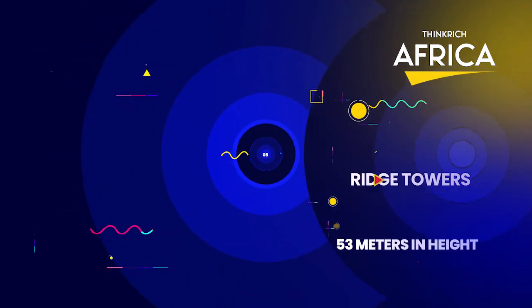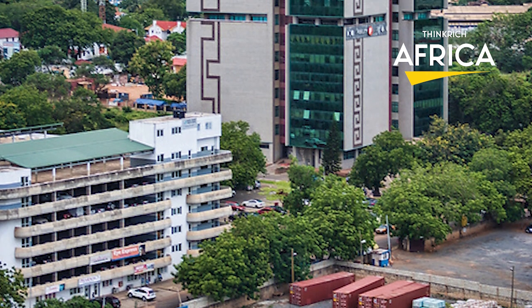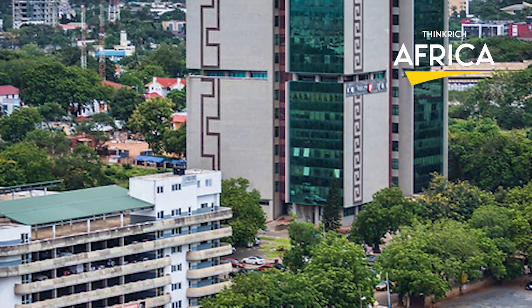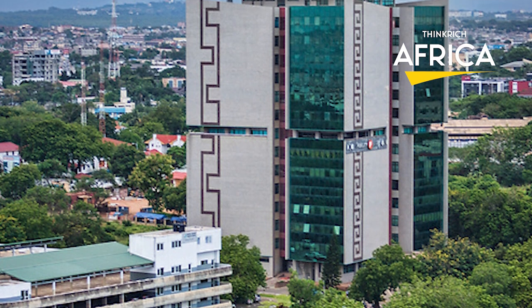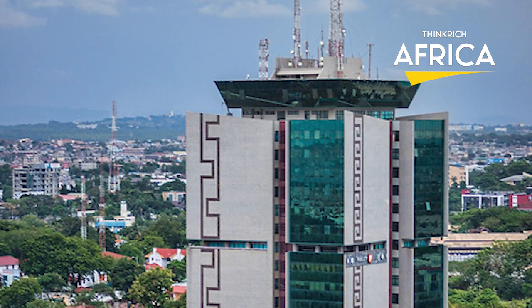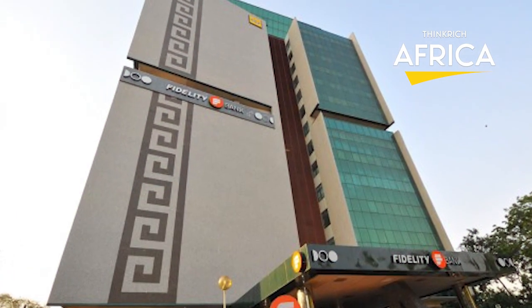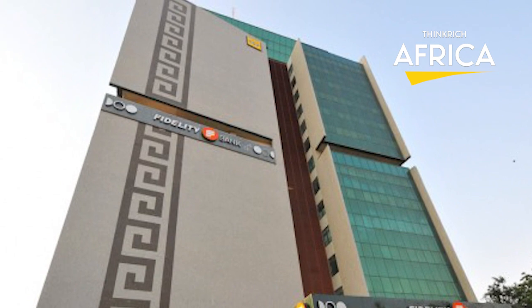Eighth, Ridge Towers, 53 meters in height. Located in the heart of Accra's Central Business District, this 15-story building was completed in 2005 and has a total height of 53 meters. It is the location of a number of financial institutions, as well as other businesses and organizations.